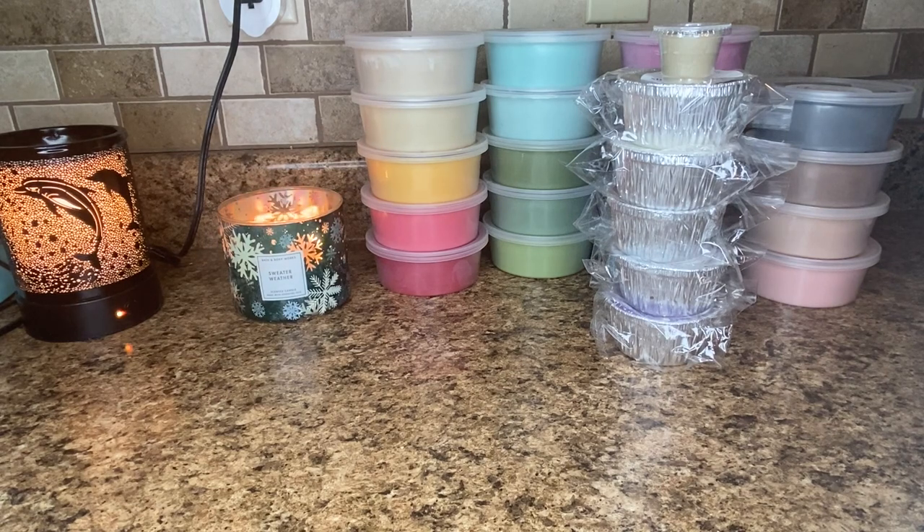I went overboard and was feeling a little bit of regret, but now that I have everything here and I've smelled everything, I really don't have regrets. I have one that I wish I wouldn't have bought, and there's a funny story to that which I'll tell when I get to it. But yeah, the rest of them I'm really pleased with my order.